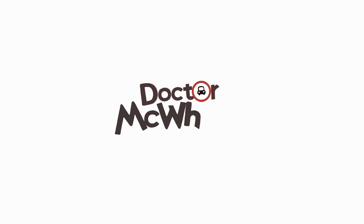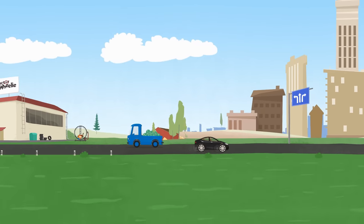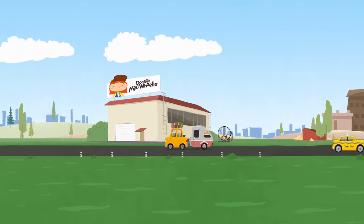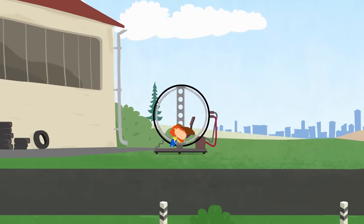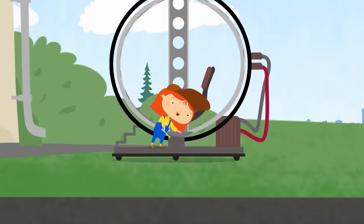Dr. McWheely. This is Dr. McWheely's garage. And this is Dr. McWheely. What is she doing today?